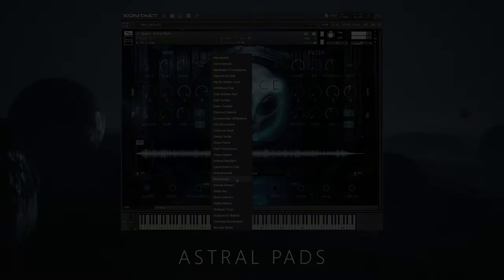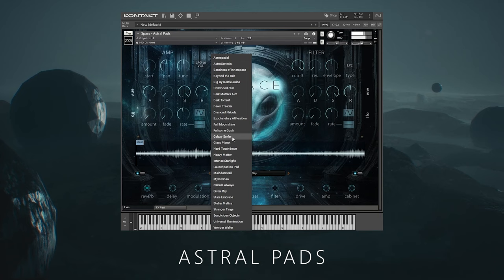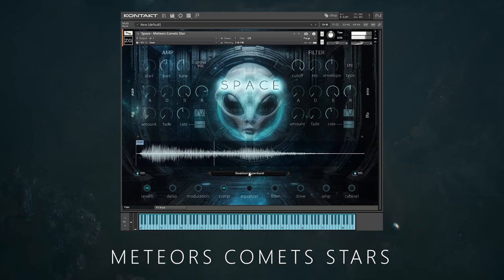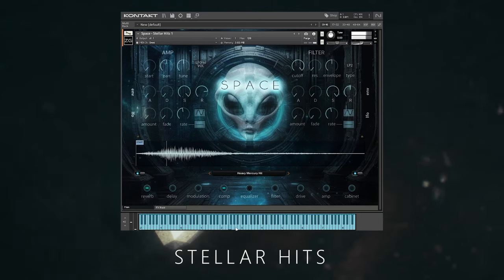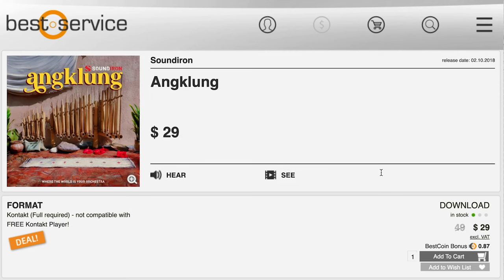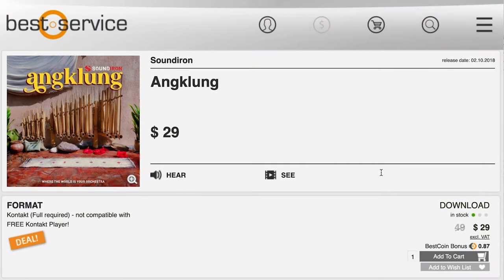Zero G's Space Out — with a bunch of updates, normally $54, grab it now for $43.95 over at Best Service. They've also got the new release from GeForce Software, OBEZ, on big discount — normally $59, grab it now for $29. And SoundIron's Onklung Update Library, available on sale over at Best Service right now — $29, normally $49.